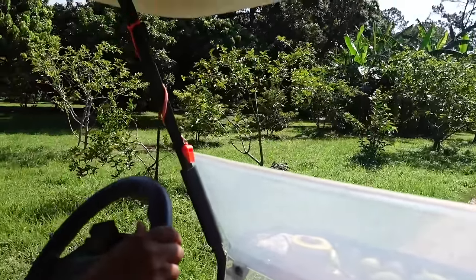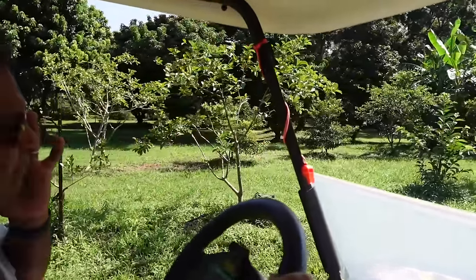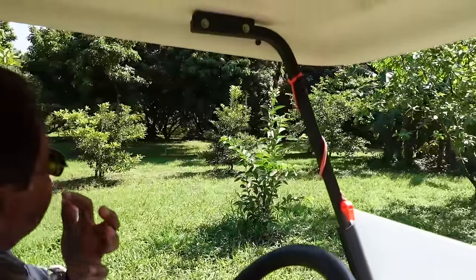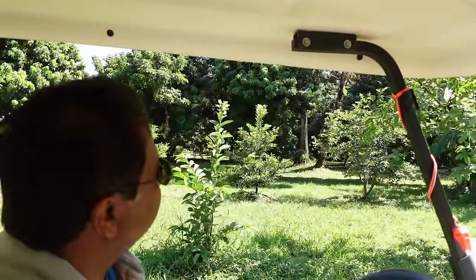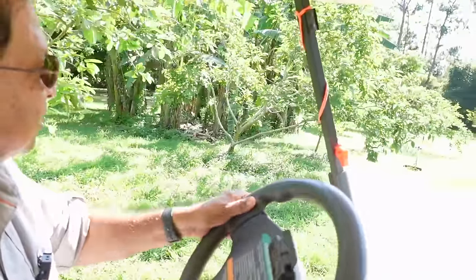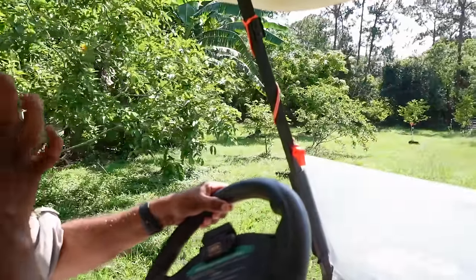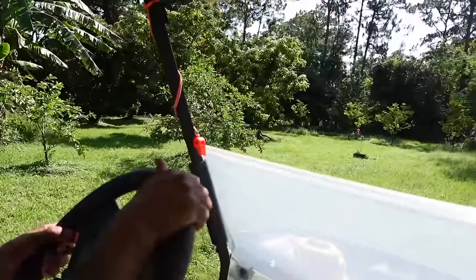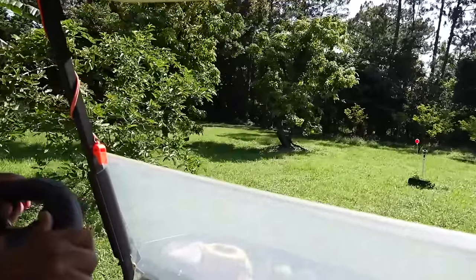These are some guavas we have - different types. We don't bag them to prevent worms, we just let them go. There are about six different varieties, some bought from Excalibur, some from Pine Island.